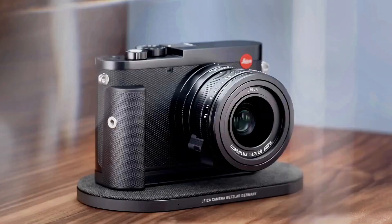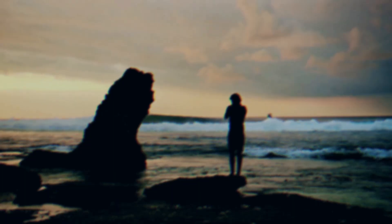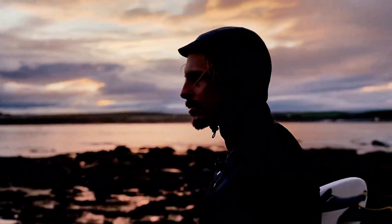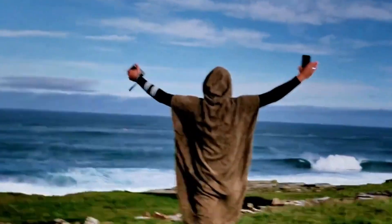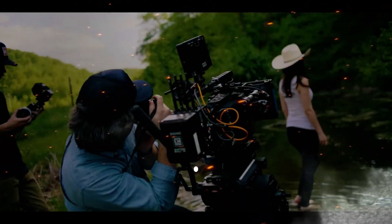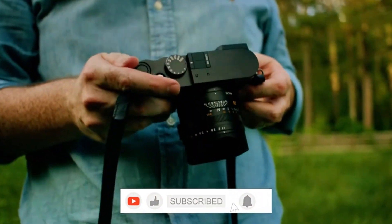In today's video, we're diving deep into everything we know so far about the Leica Q4. We're talking about a redesigned full-frame sensor, lightning-fast autofocus, and next-level hybrid features. From whispers of 8K video recording and AI-powered subject tracking to a more refined body design and improved weather sealing, this could be the biggest leap in Q-series history.